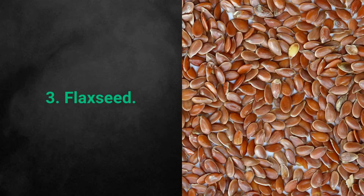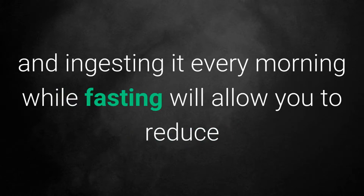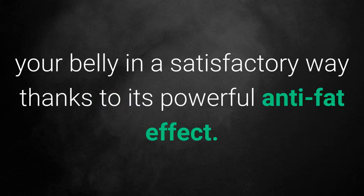3. Flax Seed. Preparing a smoothie with flax seed, cucumber, and pineapple and ingesting it every morning while fasting will allow you to reduce your belly in a satisfactory way, thanks to its powerful anti-fat effect.